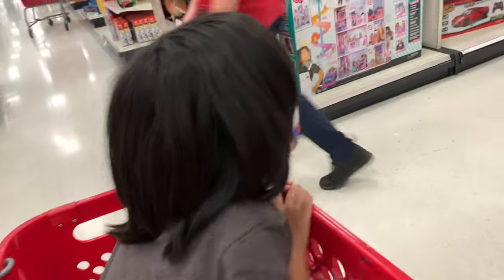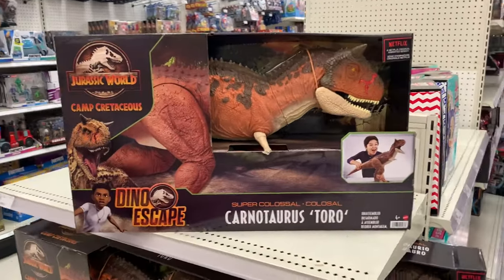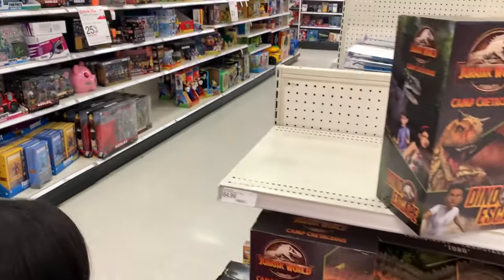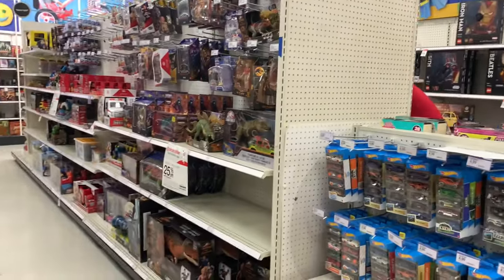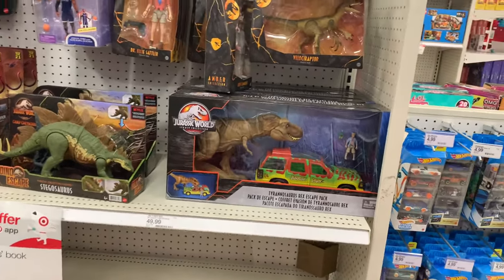Here we are going to the Jurassic World section. There's a whole bunch of these giant things - grocery cart for scale. Where's the rest of the dinosaurs? They're right here. Let's see what they have. Oh, I think I see something different, or I haven't seen it in a while.